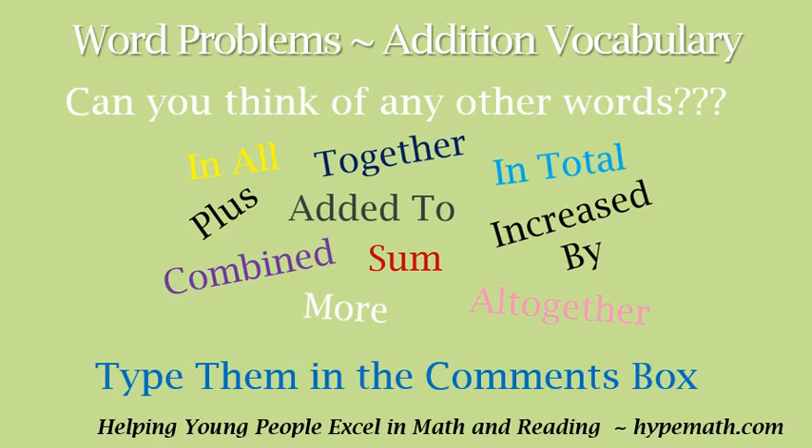So these are some examples of words that, when we see them in word problems, means to add: in all, together, added to, plus, combined, sum, more, all together, increased by, and in total. Now remember, this isn't the full list of words that mean to add.